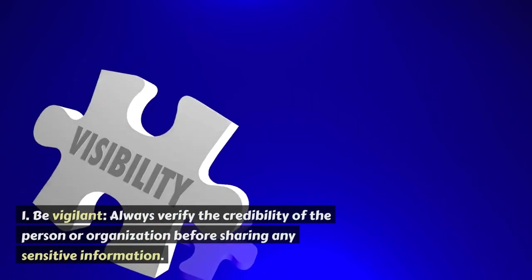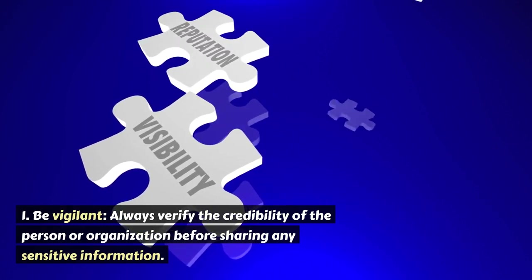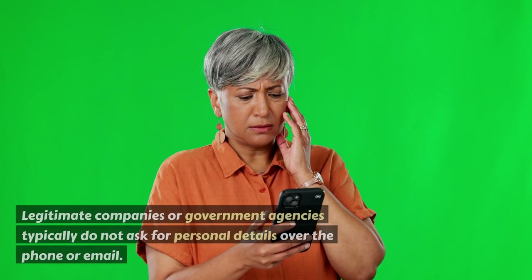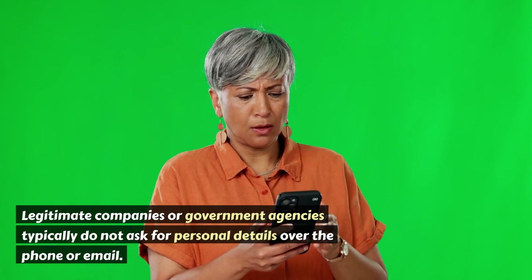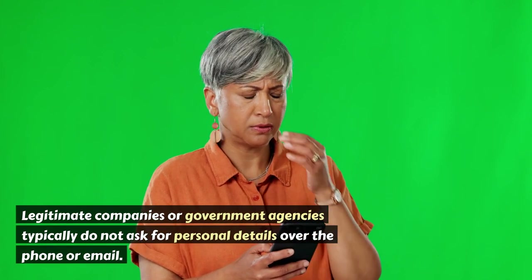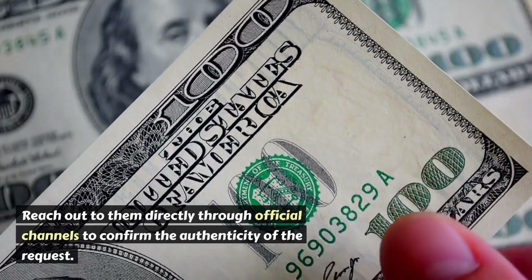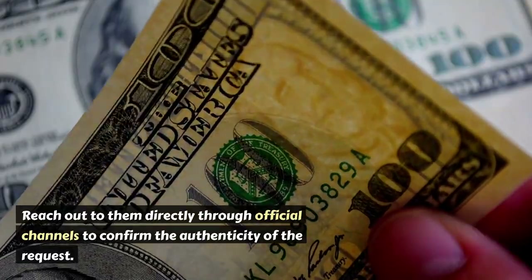Protecting yourself from pretexting attacks. 1. Be vigilant. Always verify the credibility of the person or organization before sharing any sensitive information. Legitimate companies or government agencies typically do not ask for personal details over the phone or email. Reach out to them directly through official channels to confirm the authenticity of the request.